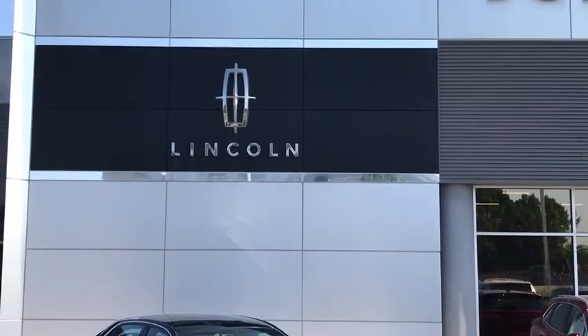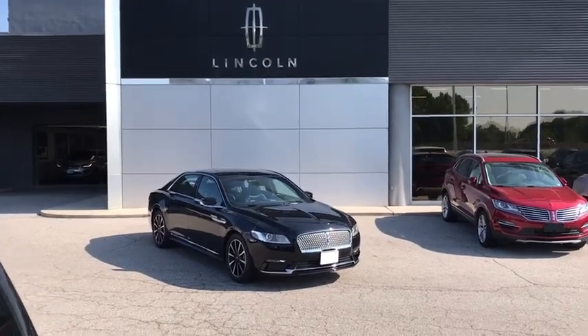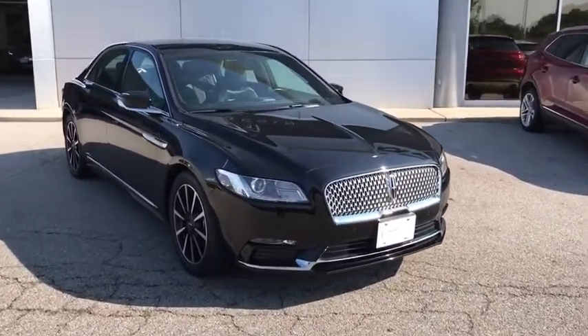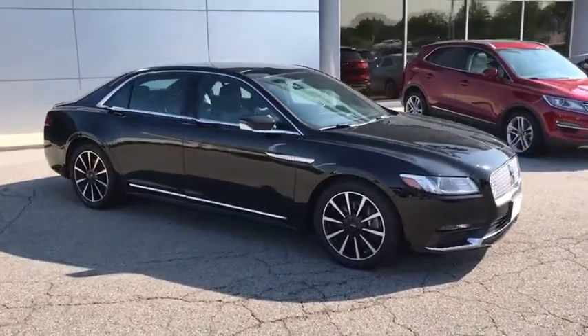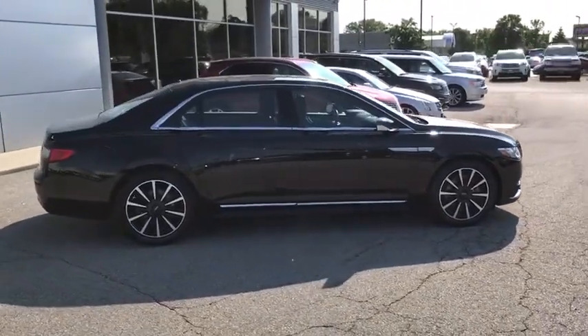The 2017 Lincoln Continental. The Continental is synonymous with the flagship of the Lincoln brand. Lincoln Continental delivers comfort and technology in a stylish full-size package. Packed with technology, computer electronics are applied to nearly every facet of the driving experience.